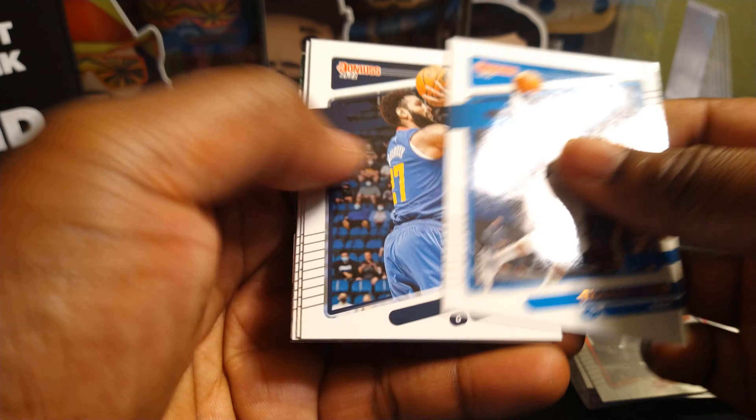Devin Booker, Doug McDermott, Malik Beasley, Saben Lee, Klay Thompson, and an insert: Complete Players Russell Westbrook — in his Wizards uniform but with the Lakers logo at the top there.